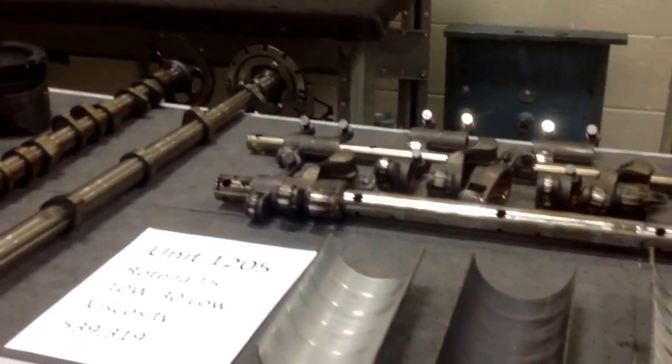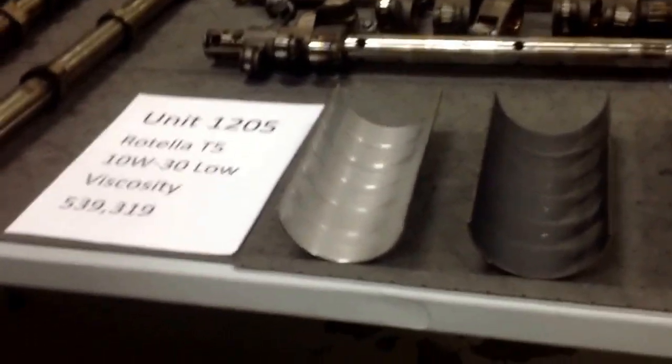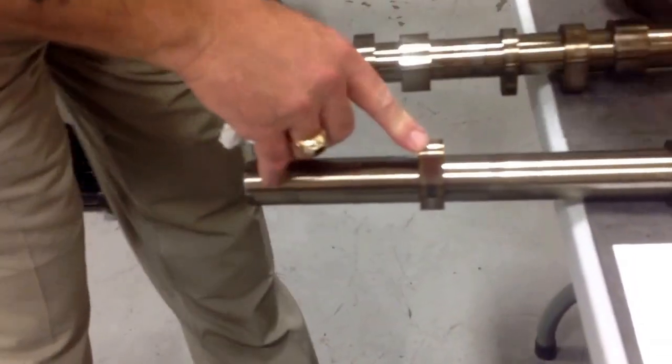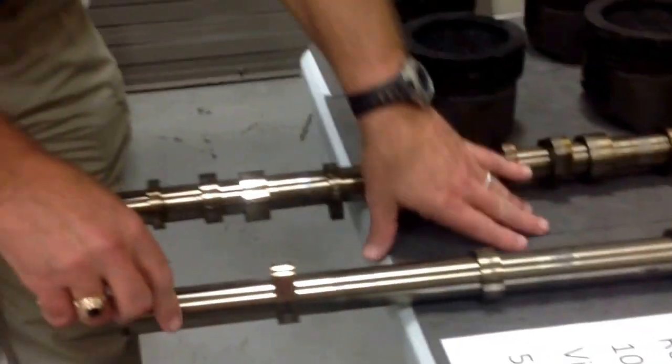One of the critical points to examine with a lower viscosity oil is the interface between the cam lobe and the roller follower, because it's an extreme pressure area. The oil film gets squeezed when the cam and roller follower are operating. If the oil is not protecting the parts like it's supposed to, you'll have heat and friction build up and start moving metal around — and when you start moving metal around in an engine, bad things are going to happen.